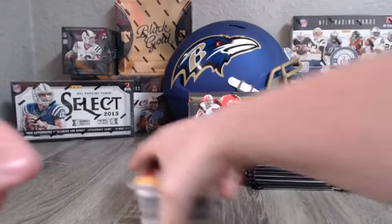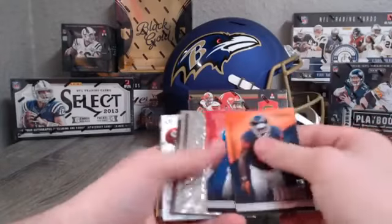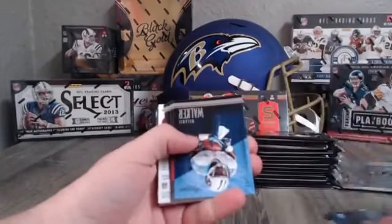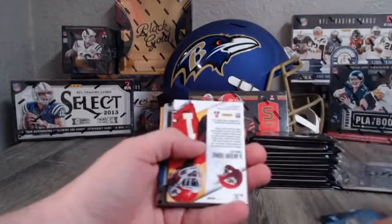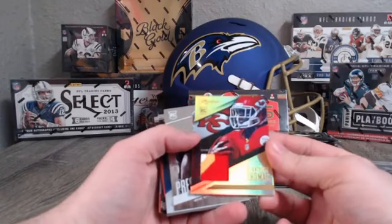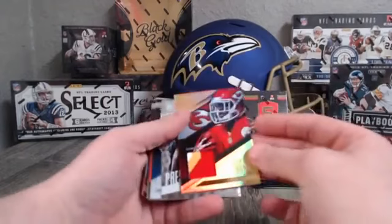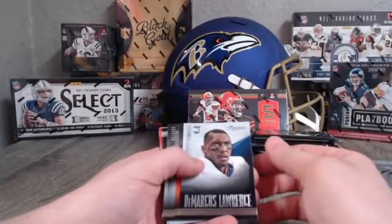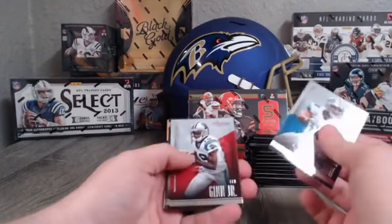Alright guys — Robert Griffin III, Tim Jennings, David Wilson, Aaron Murray for the Chiefs, Feldman Benjamin, Devante Walker, PJ Green, Ray Rice, Richard Jennings, Frank Gore, Stephen Jackson. Our first hit for the Chiefs: the Anthony Thomas three-color patch rookie card — very nice color, got red, yellow and white. That is not numbered that I can see. Solo hit for the Chiefs, Brandon Cooks for the Saints.